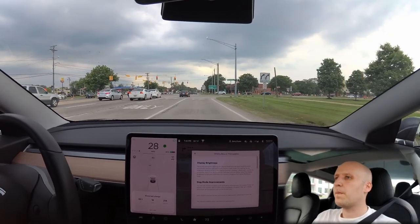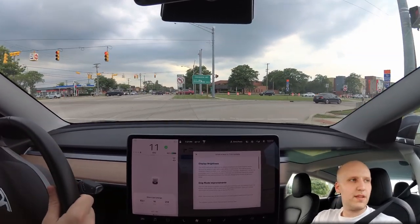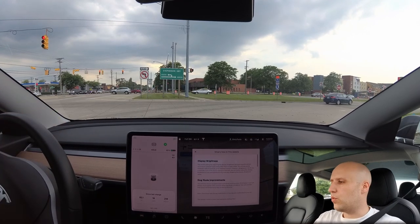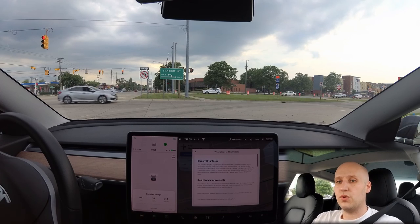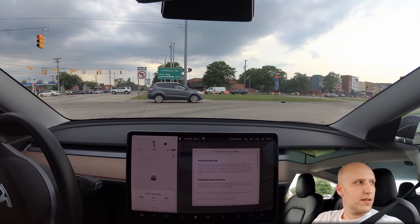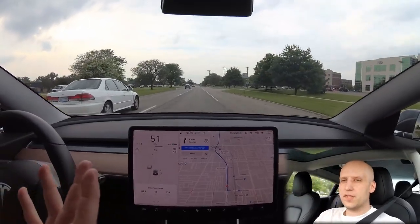Tesla always does these updates where they don't tell you everything they changed. One of the things I'm hoping will pop up — there's now a message that tells you when you are routing to a supercharger that your battery is conditioning, because that'll make it charge faster when you arrive.